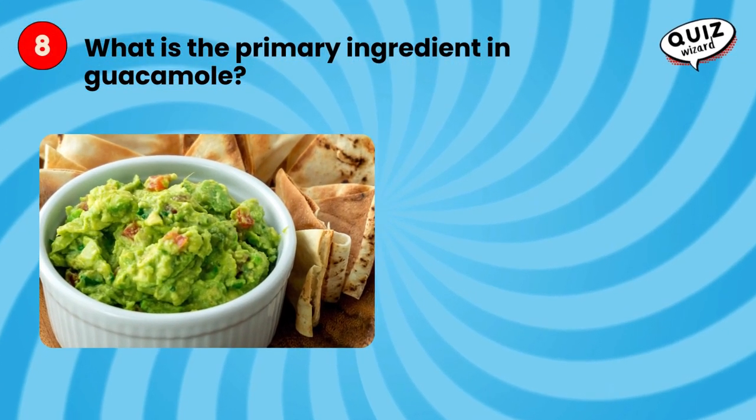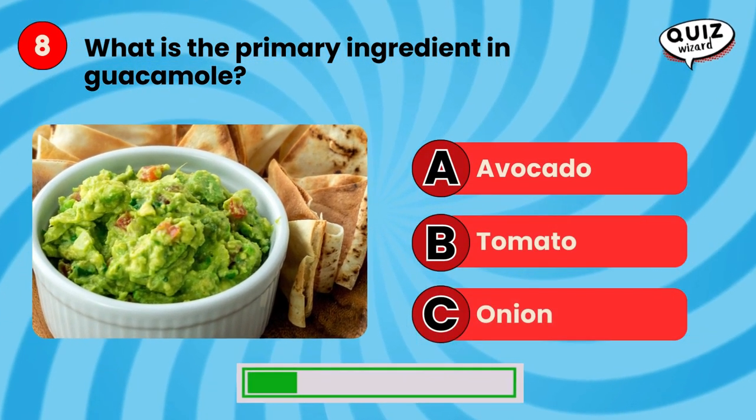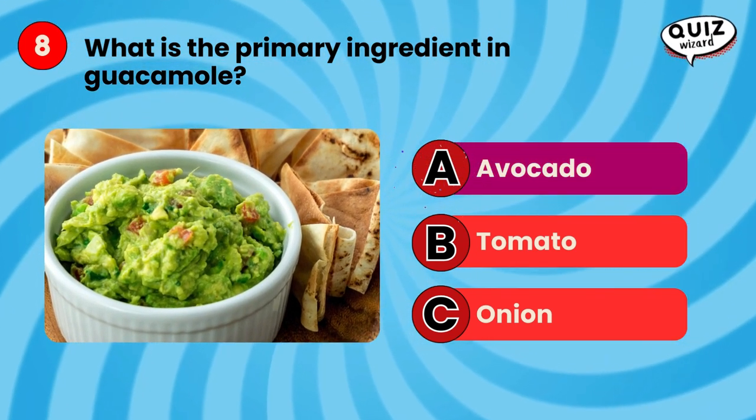What is the primary ingredient in guacamole? Avocado.